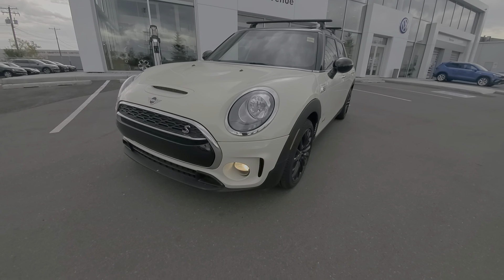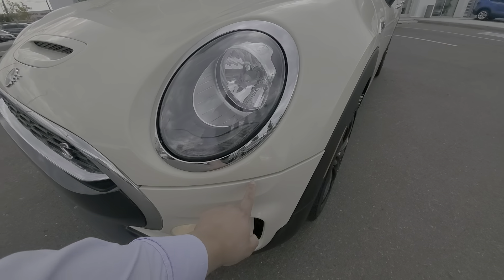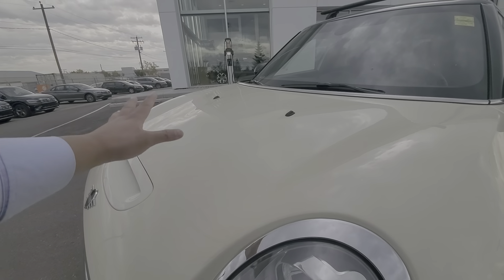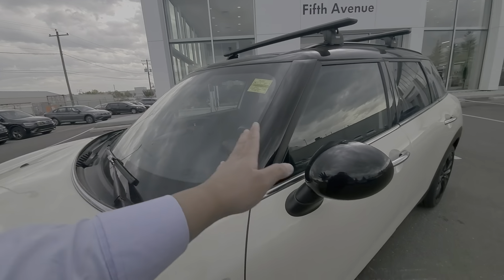If you look at the front end here, the front end has been fully protected since it's brand new. It's got a full Expel film protection here on the bumper, partial on the fenders, both fenders, partial on the hood, and also both mirror caps on both sides.